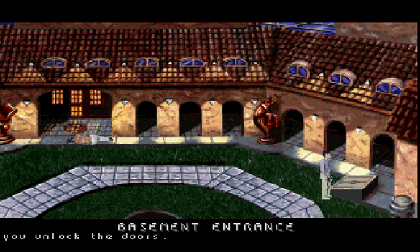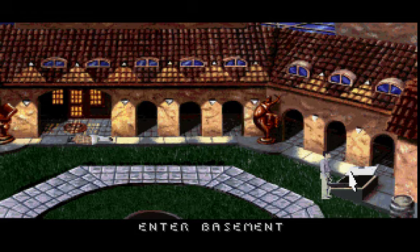You unlock the doors. You enter the basement.